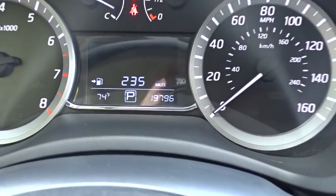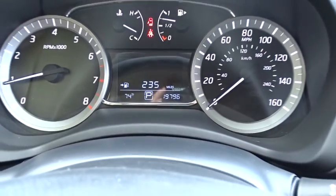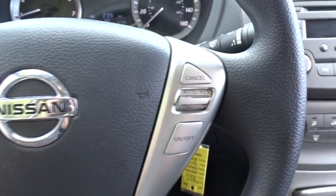CD player, MP3 player, child safety locks, power windows, bucket seats, power door locks, passenger airbag, auxiliary audio input, brake assist.